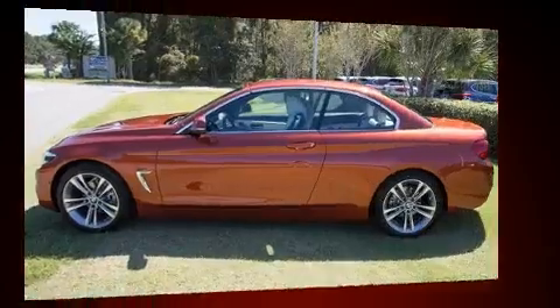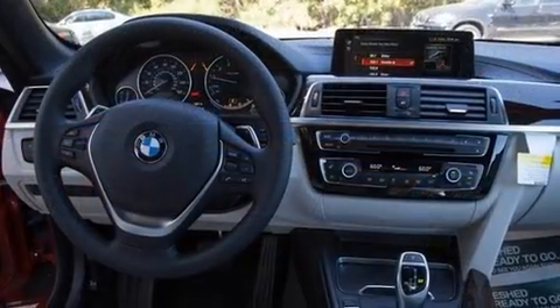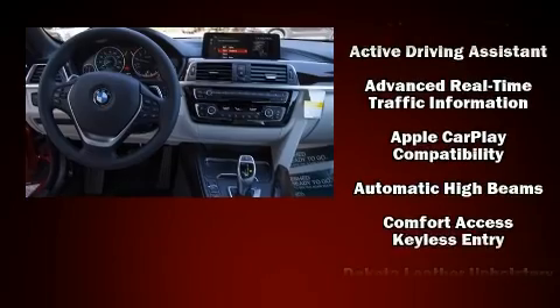It distinguishes itself from the competition with features such as a blind spot monitoring system, a power convertible roof, and leather upholstery.